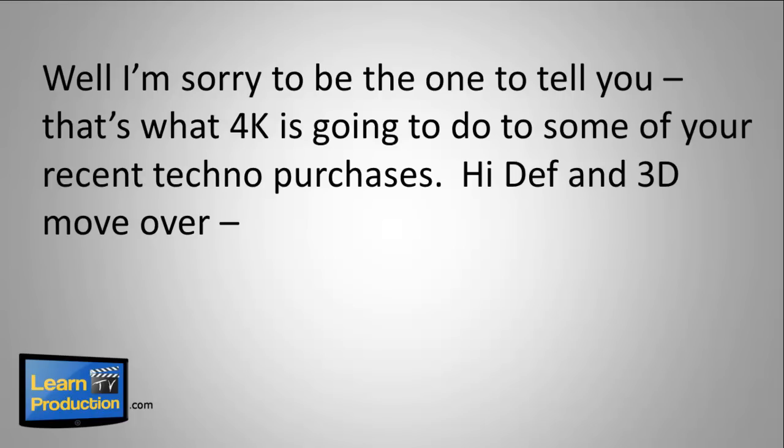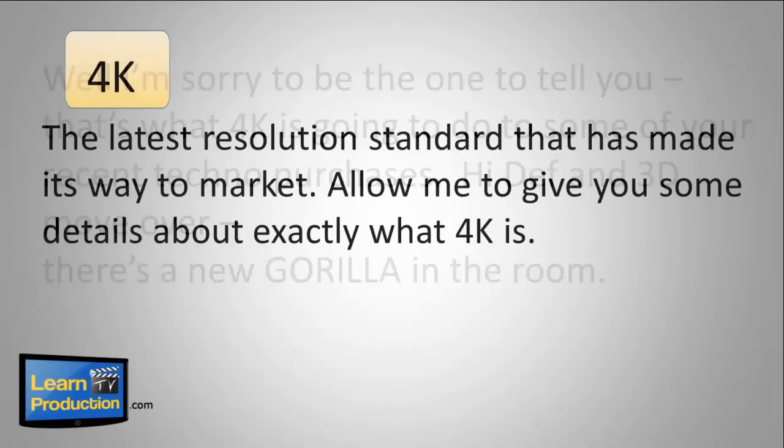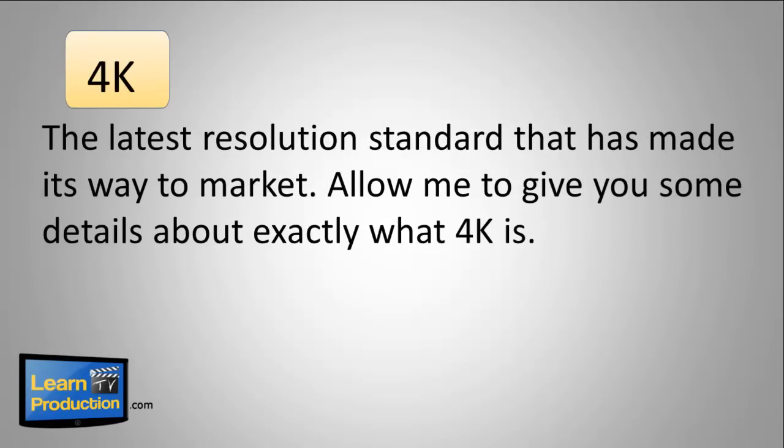High def and 3D, move over. There's a new gorilla in the room. 4K is the latest resolution standard that's made its way to market. Allow me to give you some of the details about exactly what 4K is.